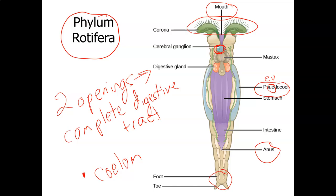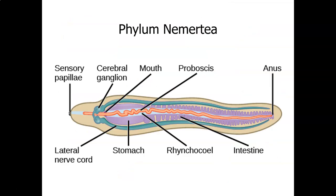We're going to be looking for our next group of animals to have a true body cavity. Now we are at the phylum Nemertia.